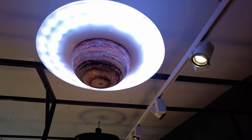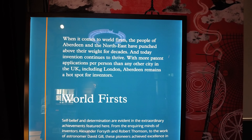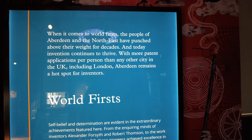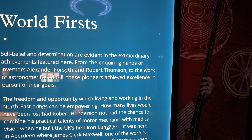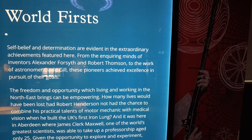Prior to James's theory, scientists believed Saturn's rings were either fluid or solid circles. His theory on Saturn was confirmed a hundred years later when the Voyager space probe took photographs of Saturn. Look up to see a model. Up above here we're going to push the button and you're going to see something happen. I guess there's not really much going on, but that's pretty cool still.